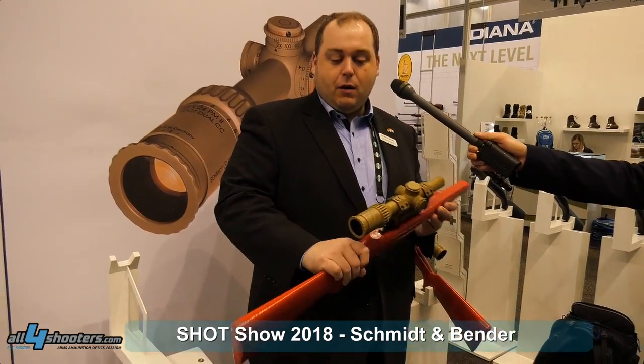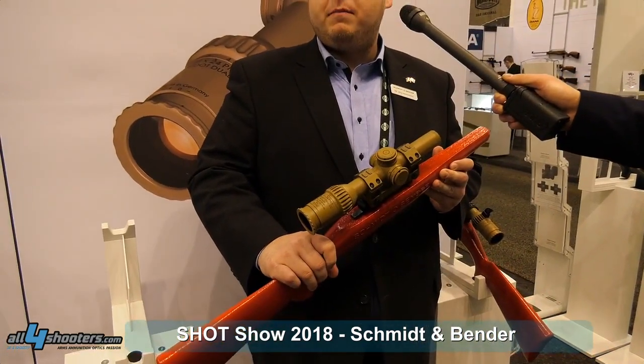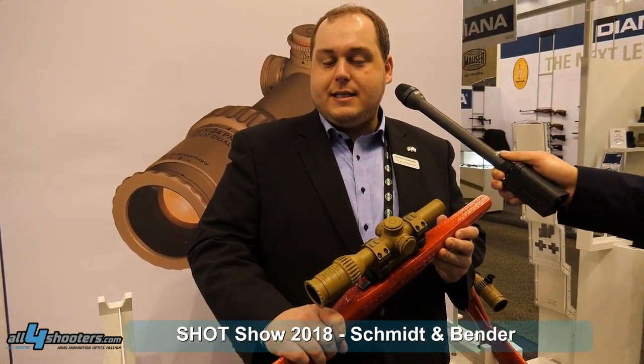Today I want to present you one of our new products. This is our 1-28x24 PM2 Short Dot Dual CC. With this scope we won the tender of the German Army for the G28 patrol configuration, as the patrol optics.